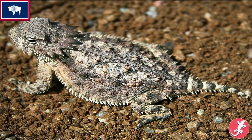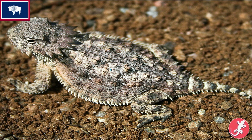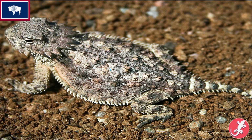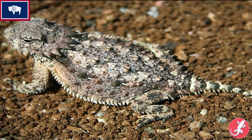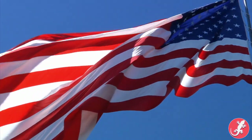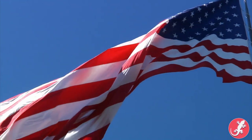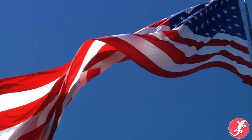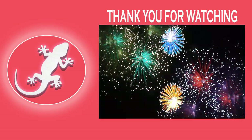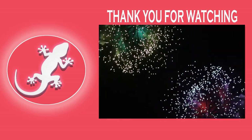Last but not least is Wyoming, who designated the horned lizard as their state reptile. Similar to what I said for garter snakes, Wyoming chose the entire group of horned lizards, while Texas singled out the Texas horned lizard. That concludes the state reptiles. You're probably thinking it feels like I missed a few states, and that's because I did — only 28 states have official state reptiles, so for the states that don't have one, it's okay.